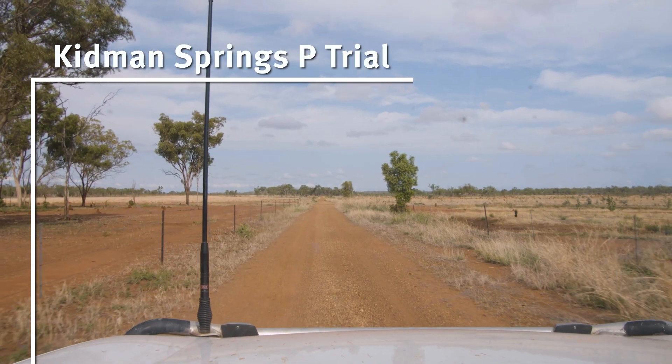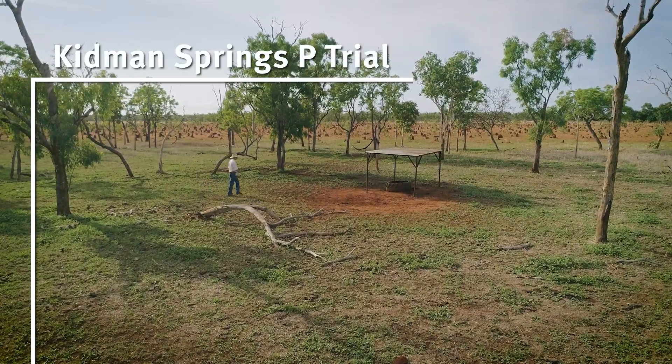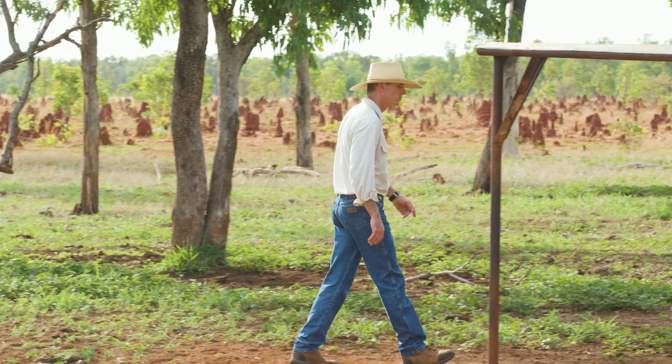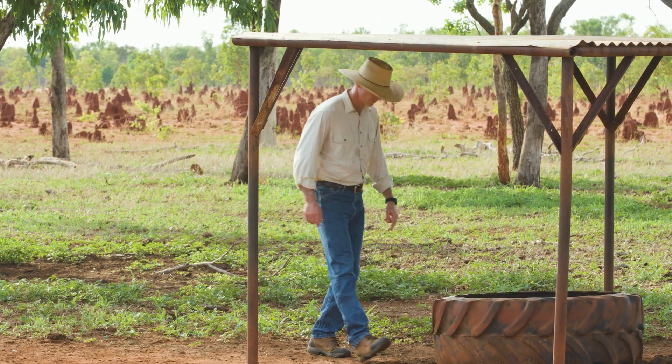We recently completed a phosphorus supplementation research program at Kidman Springs, which is one of our research stations, and that showed some really amazing benefits from feeding phosphorus.